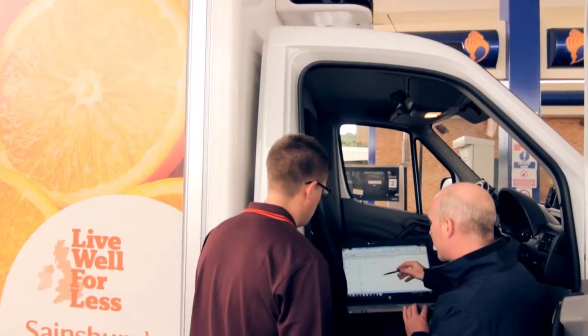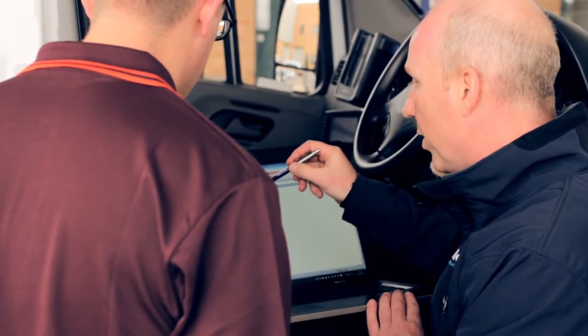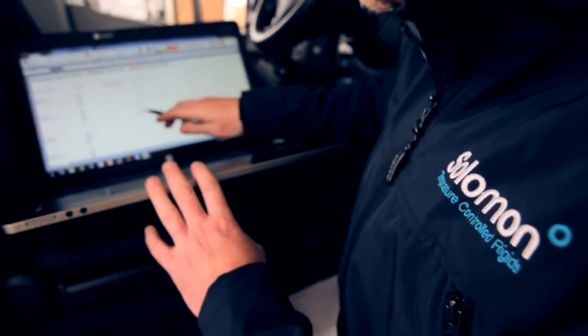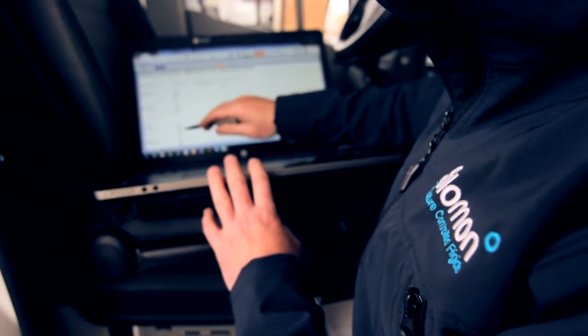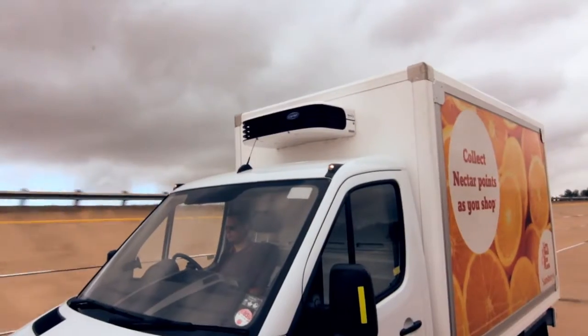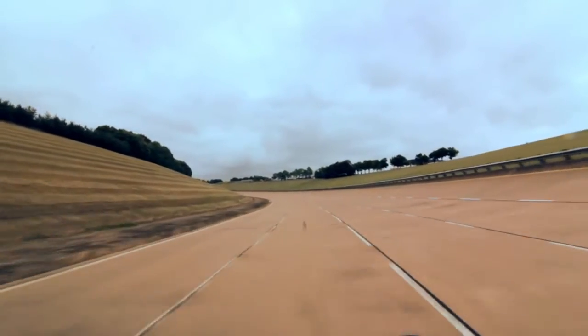Fuel measuring was carried out using brim-to-brim techniques with milliliter accurate delivery, whilst utilising the vehicle cruise control functions at each speed on each test to minimise the effect of driver behaviour. Throughout the day a second vehicle was used as a constant so that any changing conditions affecting the test could also be calculated.